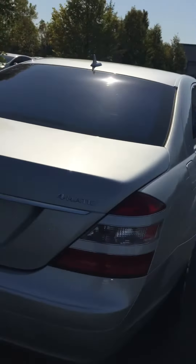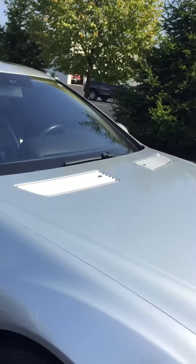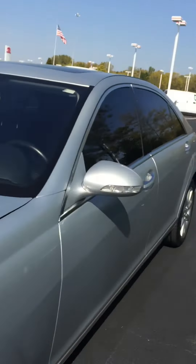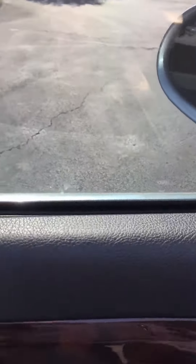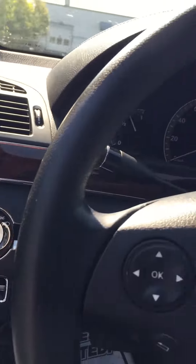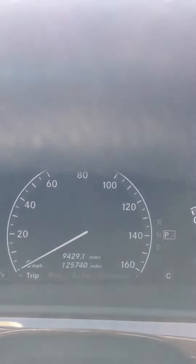Beautiful color. It's got the power trunk and a lot of super nice features on the inside. You've got the moonroof, the power driver's seat heated and cooled to three different levels, automatic headlamps, Bluetooth. There's your mileage — 125,740. Here's the Harman Kardon stereo.